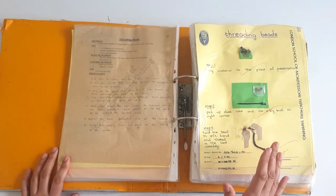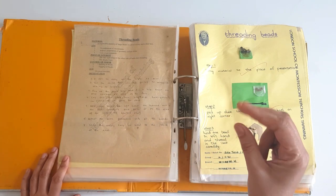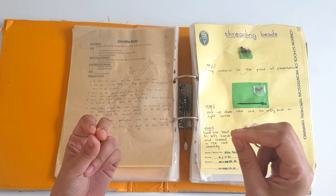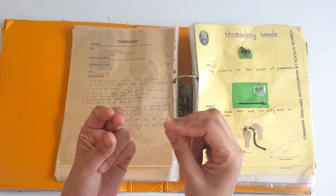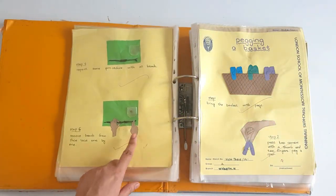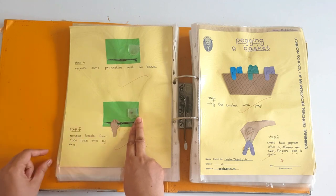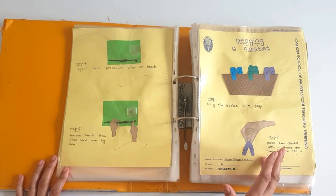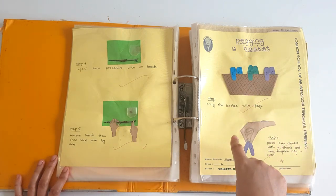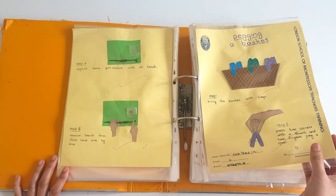Threading beads — again coordination of movement, eye and hand coordination, and indirect preparation for writing because of this movement. The child has to hold the bead in one hand and a shoelace in the other and thread the beads onto the shoelace to make a necklace or a lace. And this is how to take them out — put the finger at one end and then thread out the beads. Pegging a basket is also an indirect preparation for writing because of this movement. I will give the link in the description box — I have made a separate video for this.